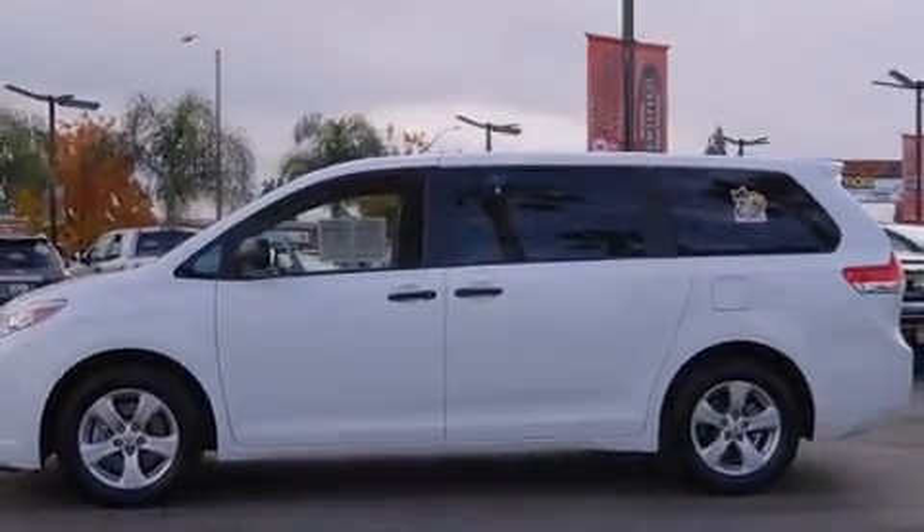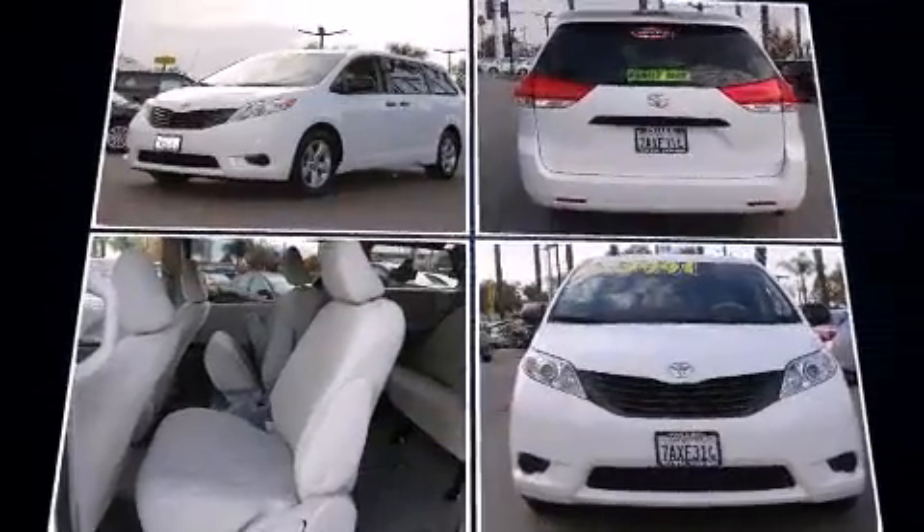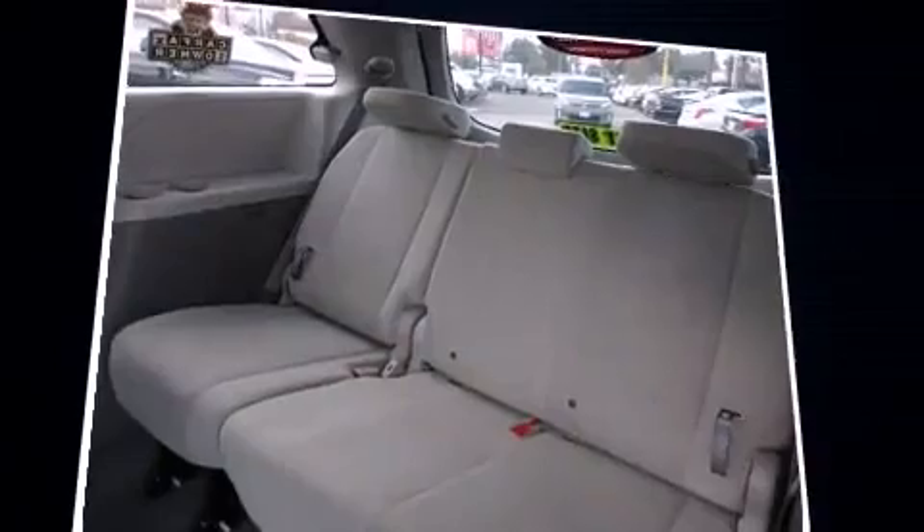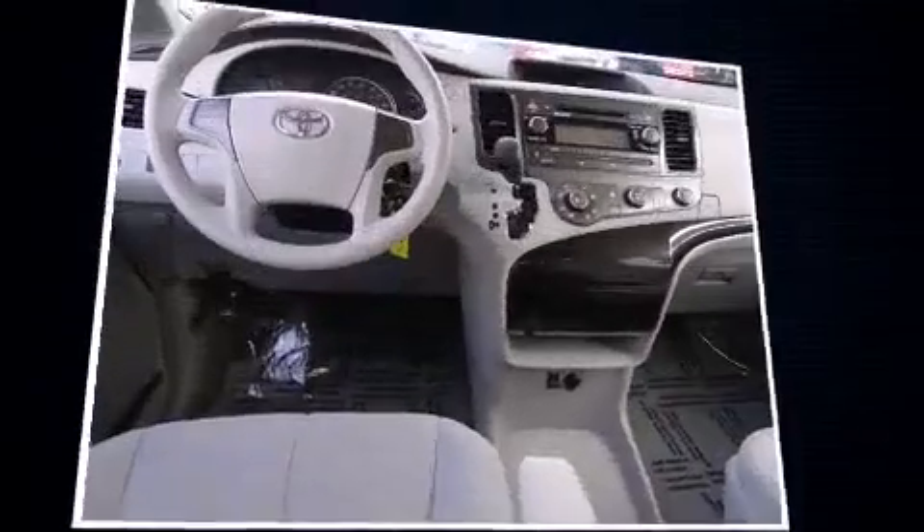It's equipped with tons of terrific amenities, but it won't break your budget — such as remote keyless entry, delay off headlights, front and rear reading lights, and more.